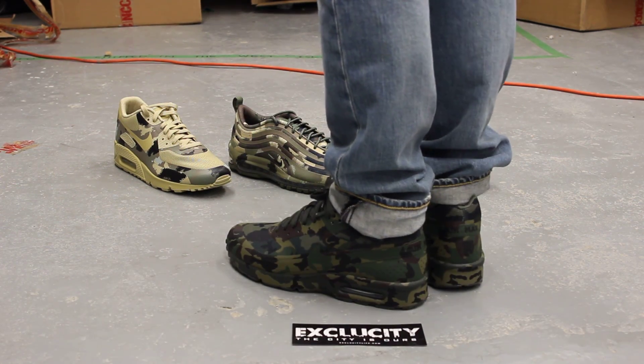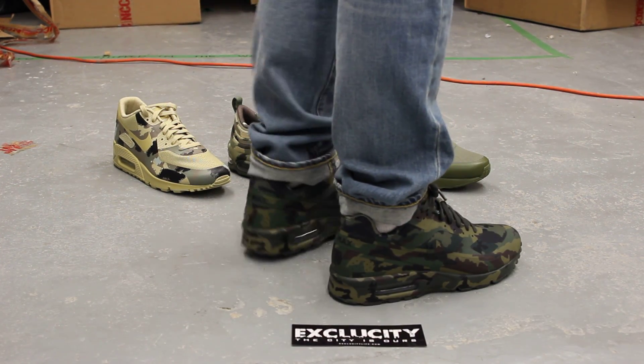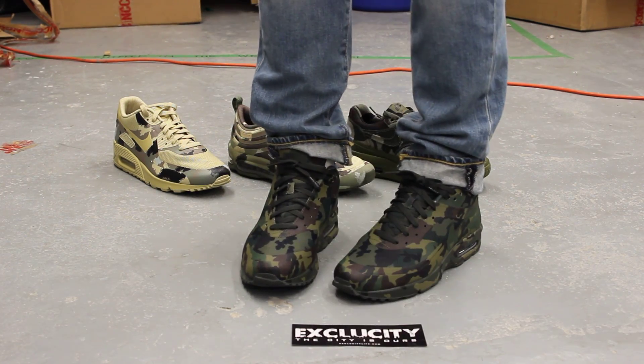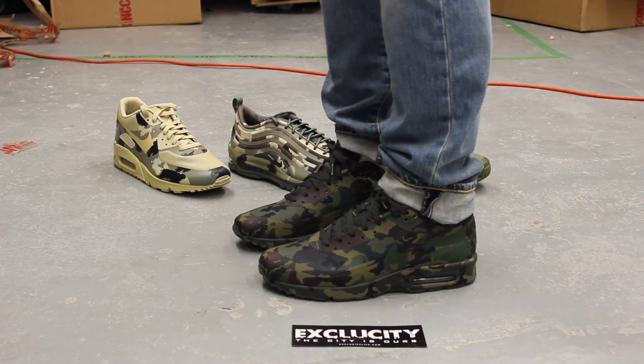Alright guys, these shoes will be available at both Ex-City locations along with the rest of the pack behind us. For more information on how to purchase these shoes, you can contact us at 514-846-8887.